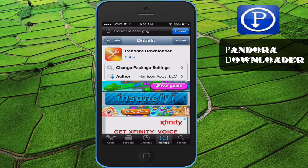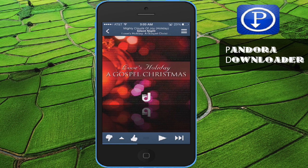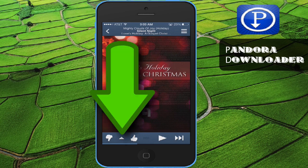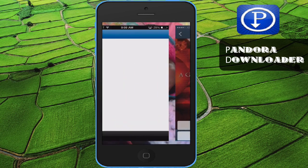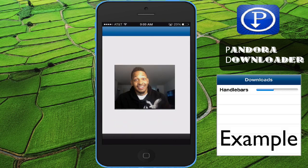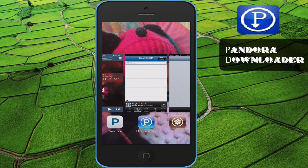This is Pandora Downloader 3.46. Just to show you a brief example, we'll go ahead and open it up. This is some gospel or Christmas music — Silent Night. On regular Pandora you won't have this little triangle between the thumbs down and thumbs up, but I have that and you can save this song. If I save it, it switches over to PDownloader and downloads the song in the background. It takes a little while maybe because I'm recording, but after it finishes it goes right back to Pandora.